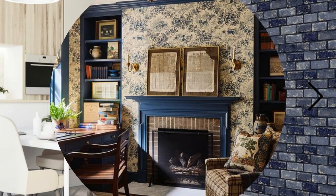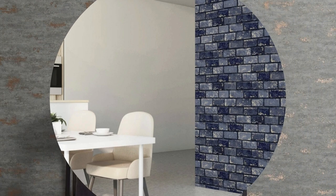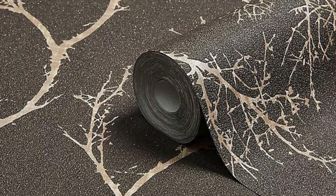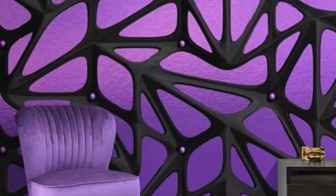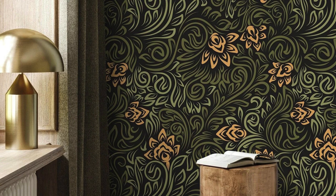Beyond its visual impact, metallic wallpaper can also contribute to the tactile experience of a room. Some designs incorporate textured surfaces, adding an extra layer of interest and inviting touch. The durability of metallic wallpaper ensures that its aesthetic appeal remains intact over time, making it a sound investment for those seeking a lasting and impactful design solution. In essence, metallic wallpaper transcends mere wall covering — it becomes an integral part of the design narrative, infusing spaces with a sense of glamour, sophistication, and enduring style.